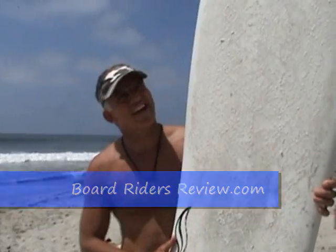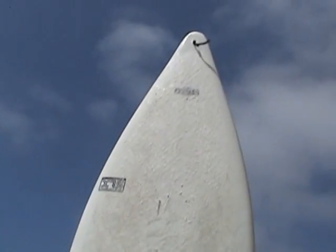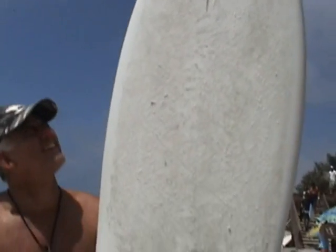Hey guys, I got this unique board right now. It's called a Mayer Hopper, and a lot of people refer to it as the peanut. It's a really interesting board, and I'm going to go take it out and ride it and see what I think of it.